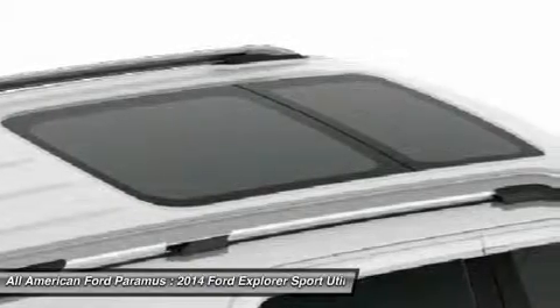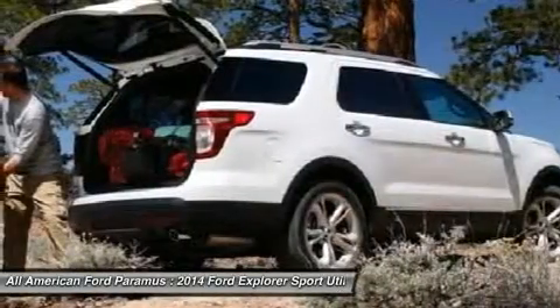Rear defrost. Drive away with a great deal on this vehicle. Call or stop in today.